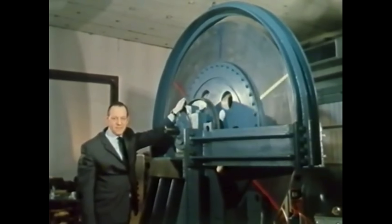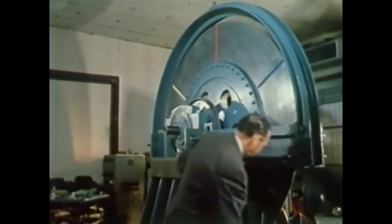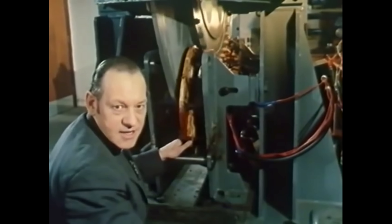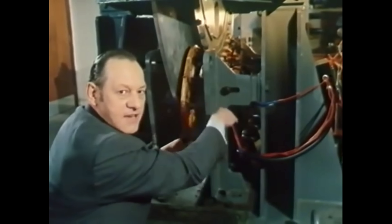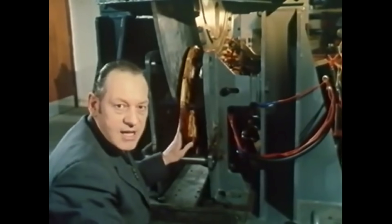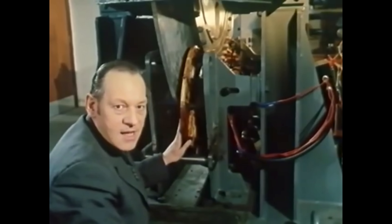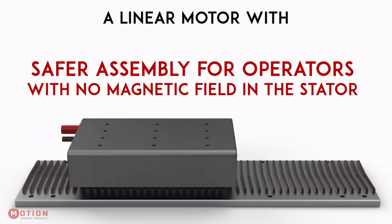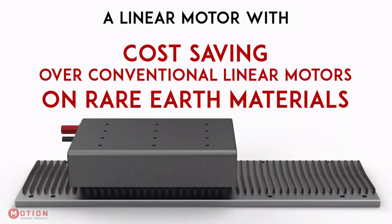When Lathwaite first presented the magnetic river it was met with a great deal of skepticism from the scientific community. Many experts argued that the device violated the laws of thermodynamics, as it appeared to be producing more energy than it was consuming. This challenge to established scientific principles made Lathwaite's work highly controversial, and it faced significant opposition from mainstream academia.